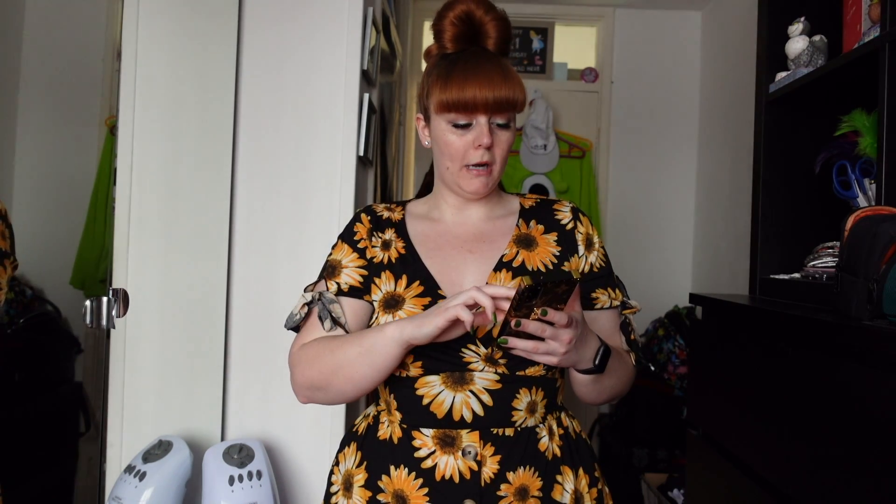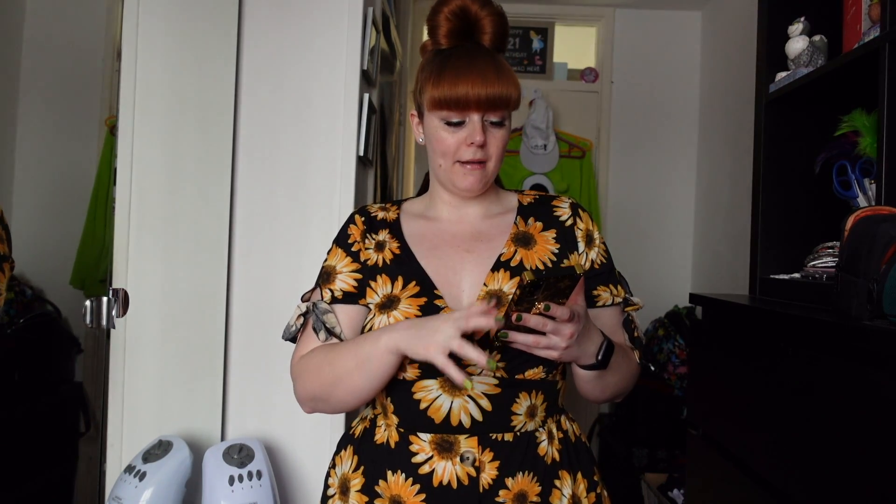I'm going to start off with what I'm wearing. I'm not going to read off the titles just because they are really long, but I will leave everything in the description box below. This dress is £12.64 and I got it in a UK 20. If I come a bit closer to the camera, you can see it's a really bold sunflower print.